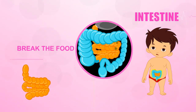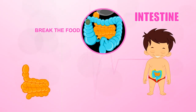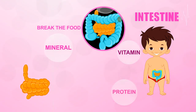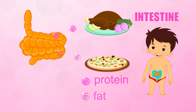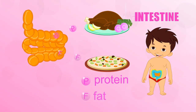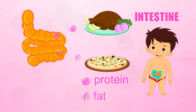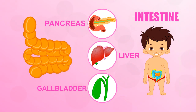The small intestine breaks down the food mixture even more so your body can absorb all the vitamins, minerals, proteins, carbohydrates and fats. The grilled chicken on your pizza is full of proteins and a little fat, and the small intestine can help extract them with a little help from three friends: the pancreas, the liver and the gallbladder.